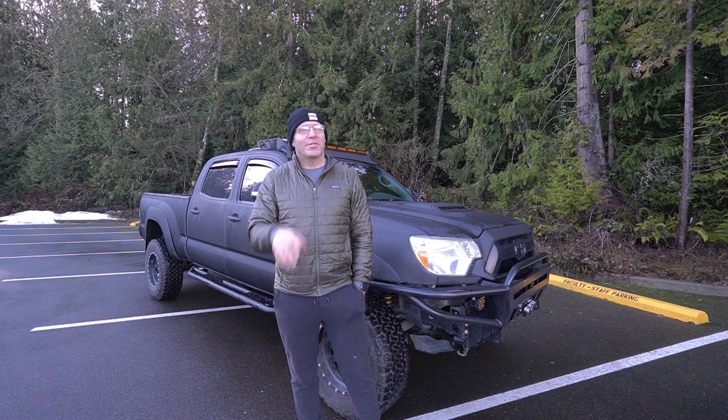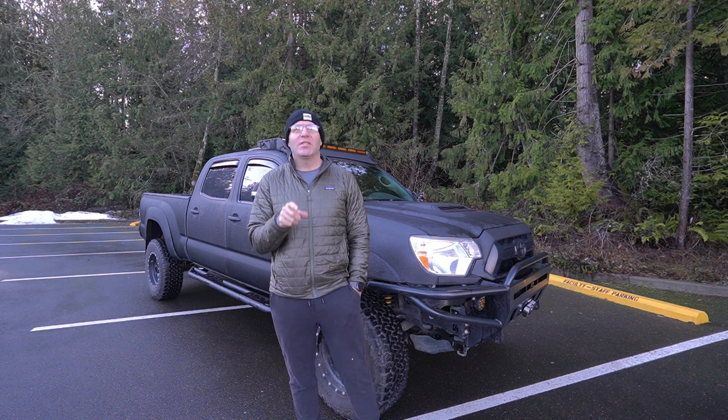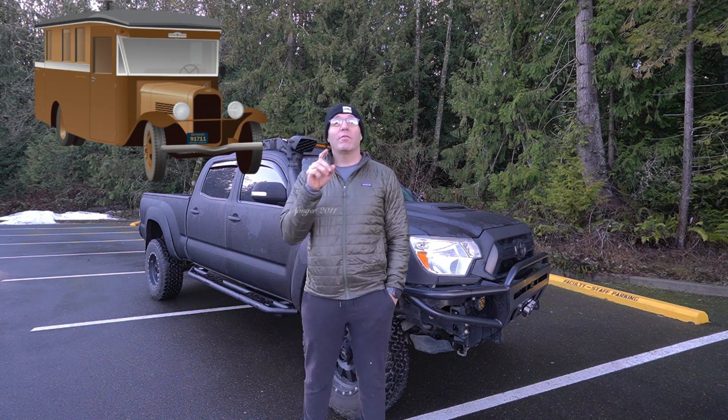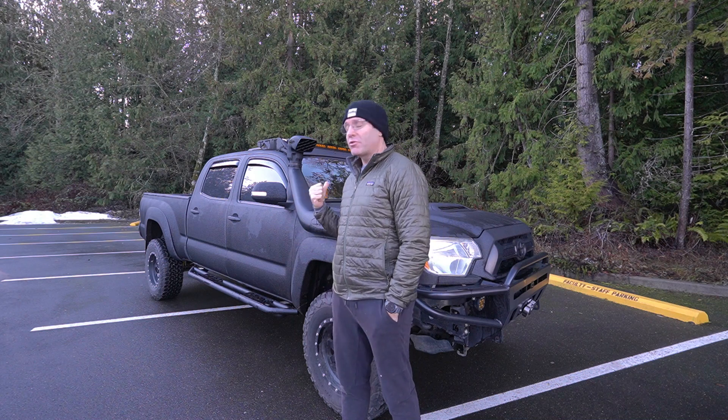Sean here with Sean and Don Ventures. I'm sure you clicked on this video because you're interested in some sort of truck camper. So before we talk about what we're going to do here, I'm going to review which canopy camper I'm about ready to build this truck out with.